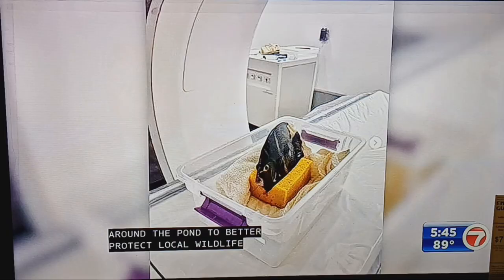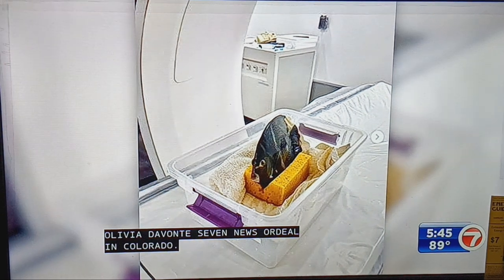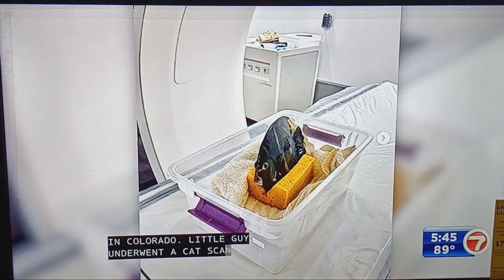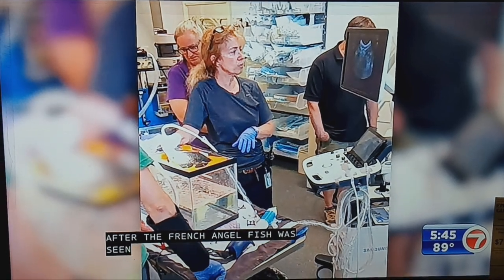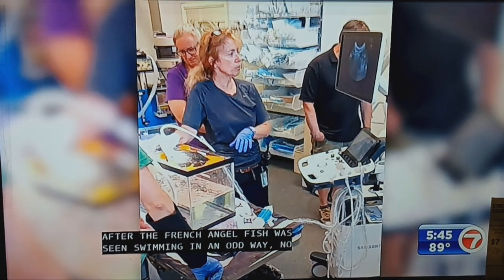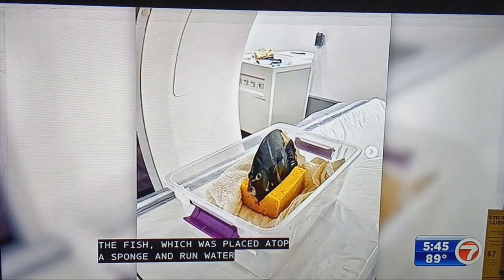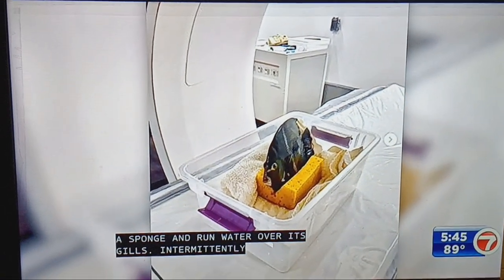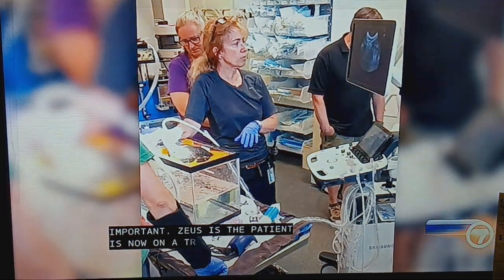In a fishy ordeal in Colorado, this little guy underwent a CAT scan at a Denver Zoo after the French angelfish was seen swimming in an odd way. No easy task — they had to sedate the fish, which was placed atop a sponge with water run over its gills intermittently. The zoo says the patient is now on a treatment plan and happily swimming back in its home.